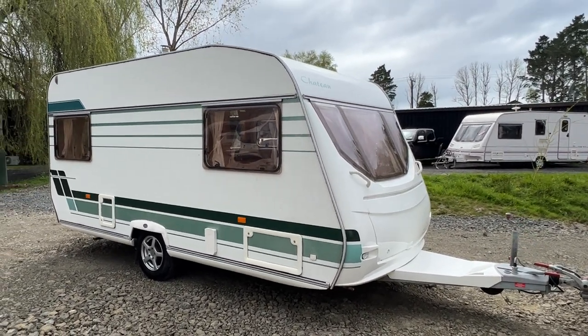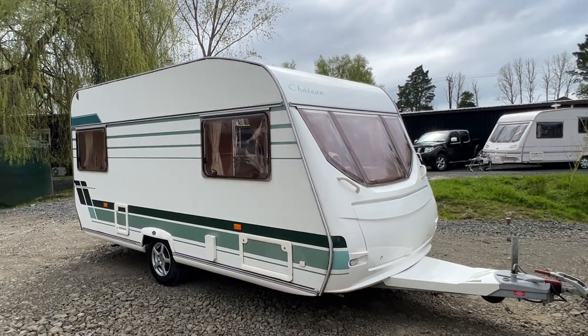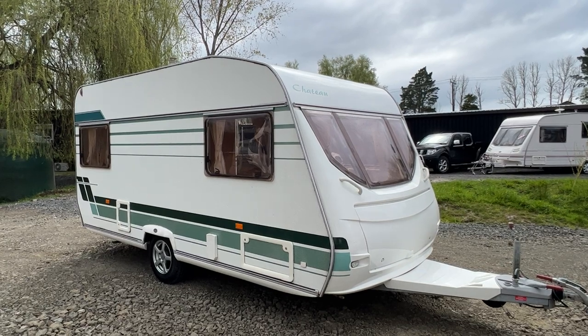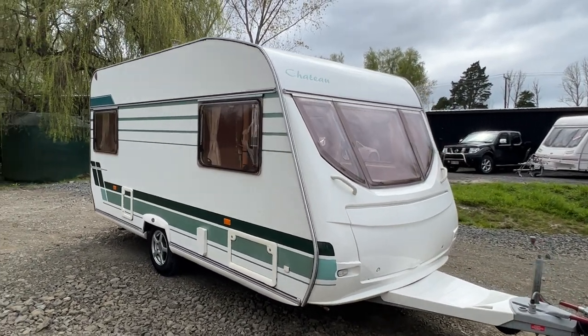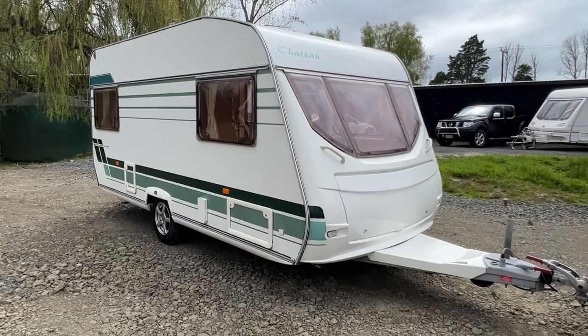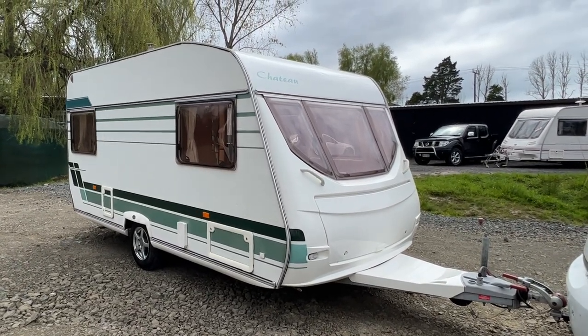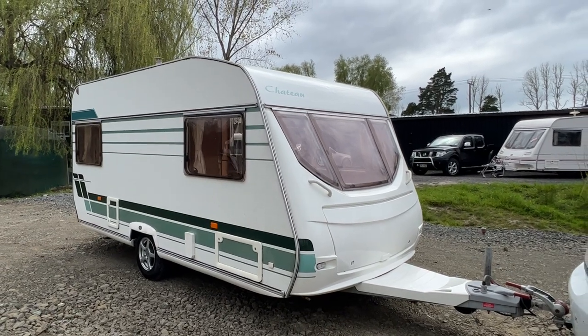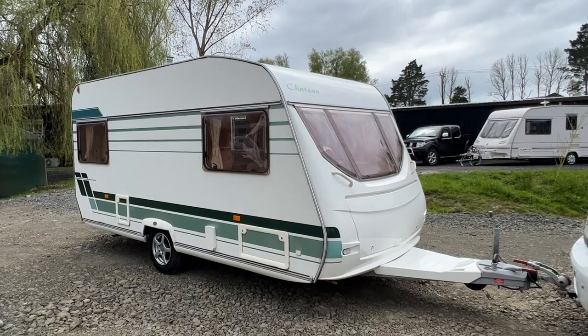It's unusual to find a 5 berth of this length. It also comes with a full room awning. The full room awning essentially doubles the size of the camper. We do not erect these here on site so we give them away as a freebie — we can't guarantee the condition of the awnings, but it does have a full room awning.